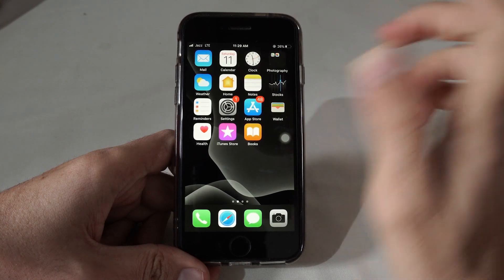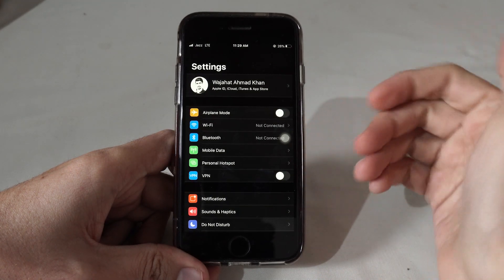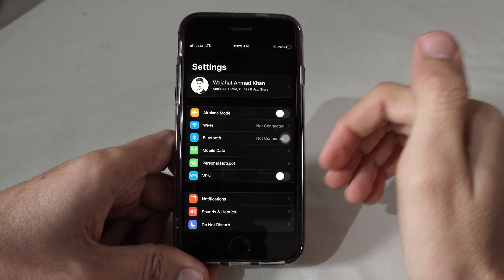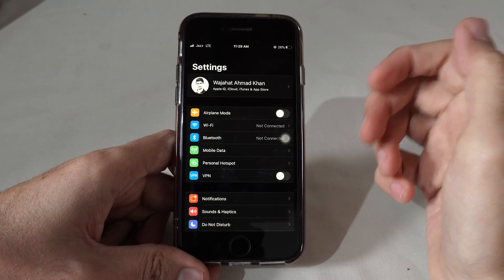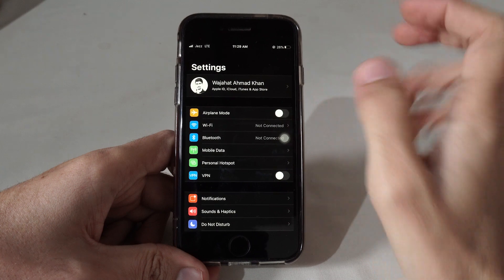You have to go to the settings of your iPhone. I'm currently using iPhone 8, but if you are using iPhone 7, 6s, or any other previous models or newer versions, the same settings will apply.